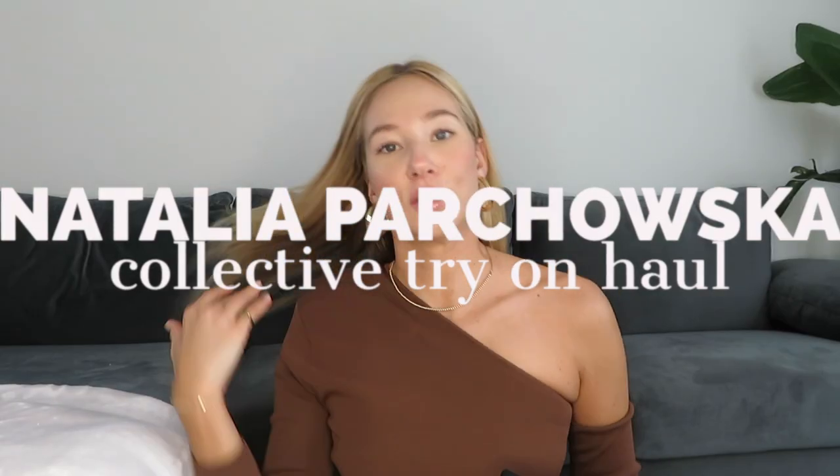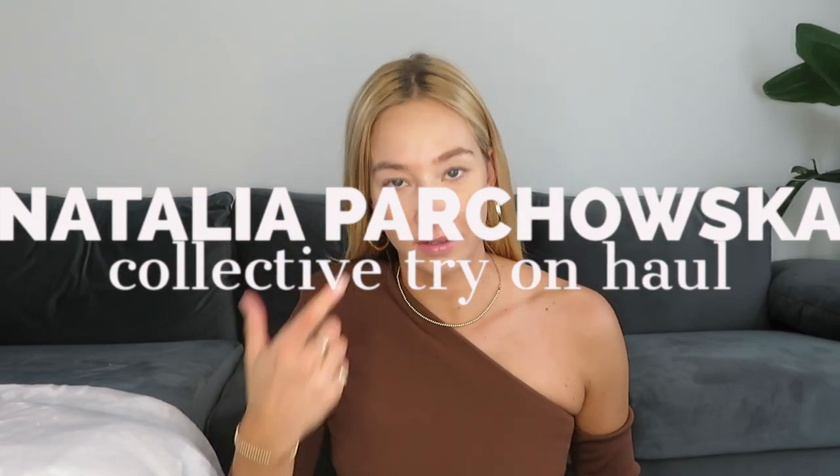I was literally running around my entire apartment trying to find a good spot to film — I'm literally sweating. I hope this works, we'll see. Anyway, hi, my name is Natalia if you don't know me.